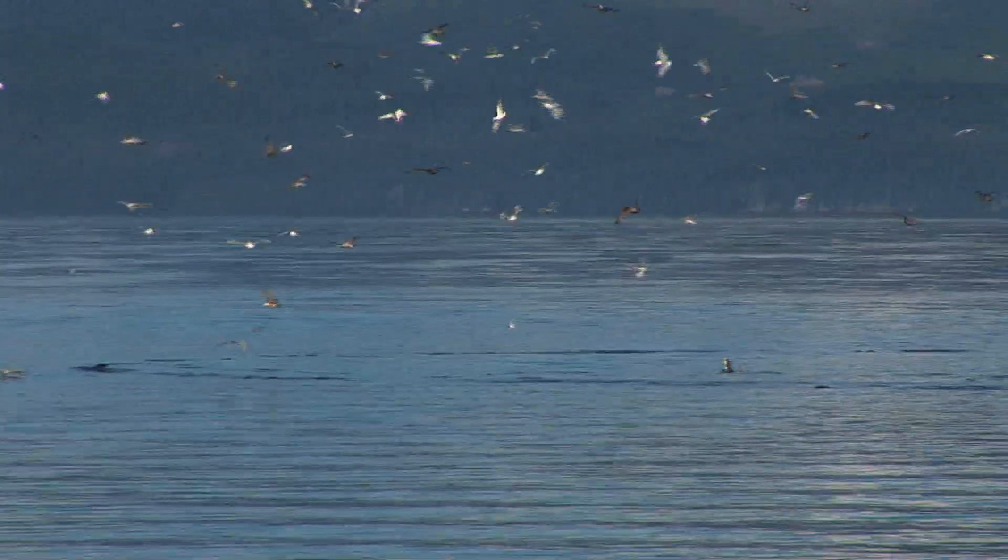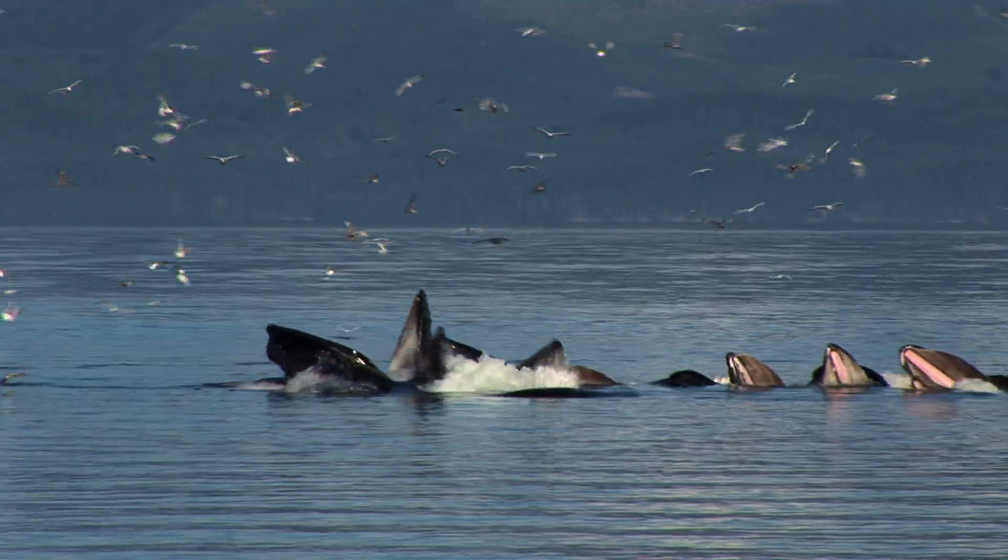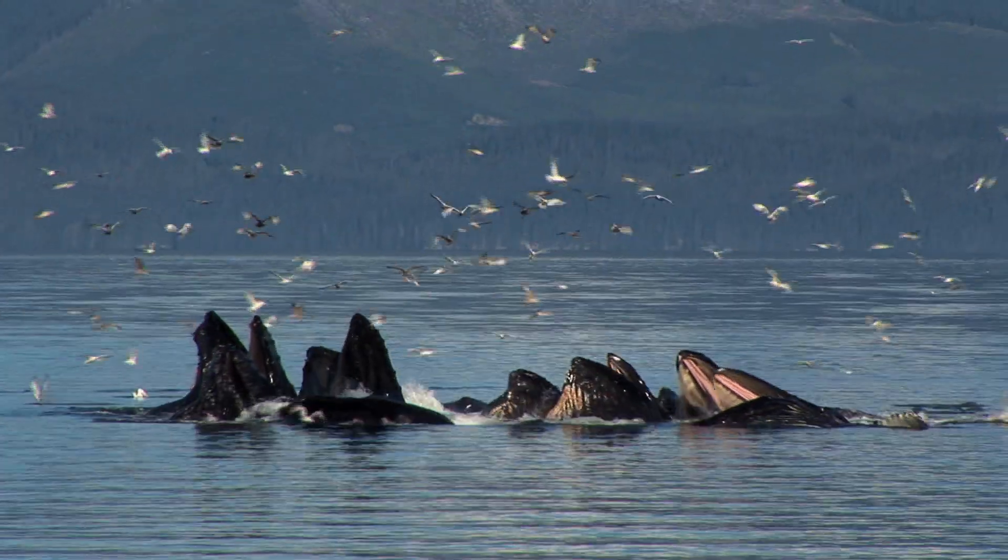Once the fish have been trapped in this ring of bubbles, the whales suddenly swim up through this net of food, swallowing mouthfuls of fish and krill at a time.